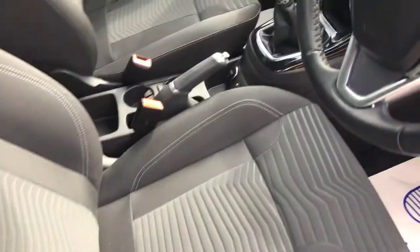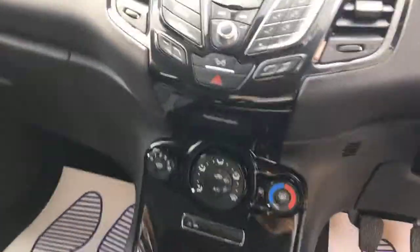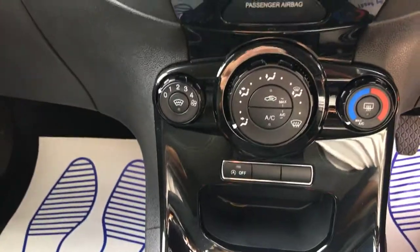Great upholstery inside, very very clean as you can see. Power steering, central locking, electric windows, electric mirrors, and has air conditioning.